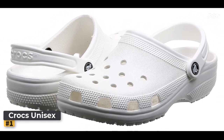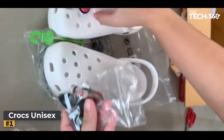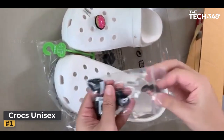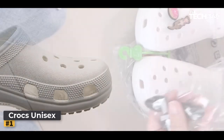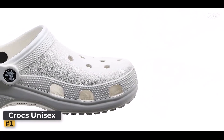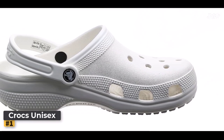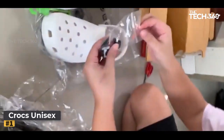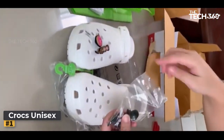But there's more to these shoes than just their incredible functionality. Crocs has transcended the traditional perception of footwear, blending comfort and style seamlessly. Available in a plethora of colors and patterns, these clogs allow you to make a fashion statement that's uniquely yours. From vibrant hues that exude energy to understated tones that radiate elegance, there's a pair to match every personality and preference.